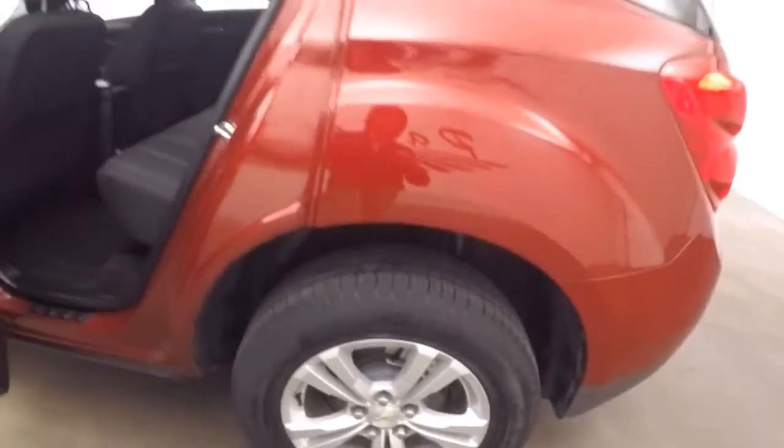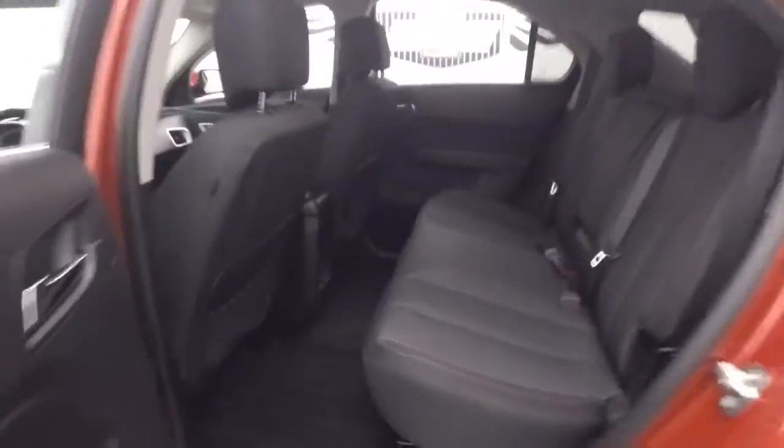Here are the alloy wheels, great tires — there's probably about 75% tread left on them.